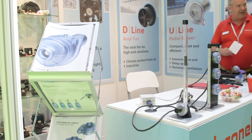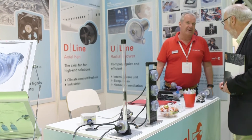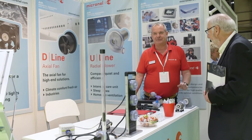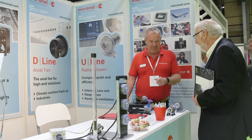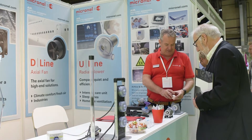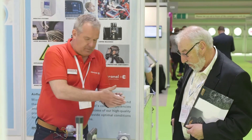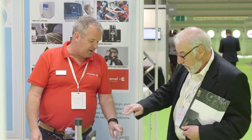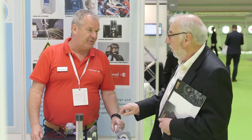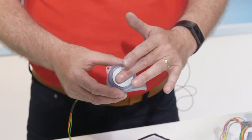Micronel fans and blowers are very unique in terms of their performance and their design and there really isn't any other products in the marketplace like our product range. Also because we are a medium sized family owned company we can behave in a very flexible way — we work very closely with our customers on projects and about 80% of our products are in some way orientated or modified to a client specification or client specific design. So we really are your ideal partner when it comes to blower and fan technology to tailor a product that will fit and suit your application's needs.